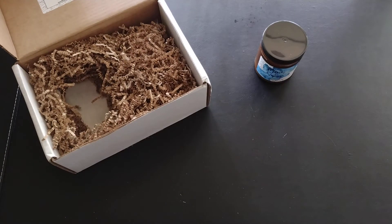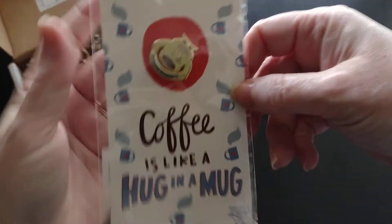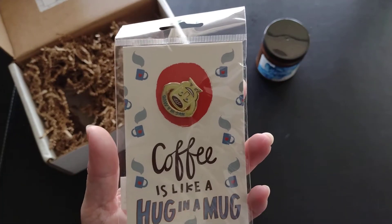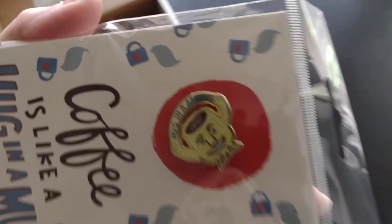I also have a pin — 'Coffee is like a hug in a mug' — and the pin actually says that too. It's a little coffee cup showing you a hug. How fun!